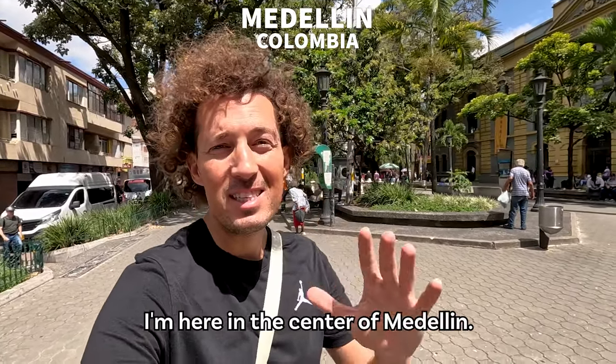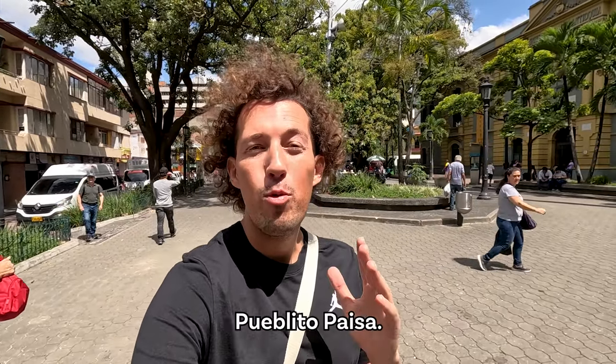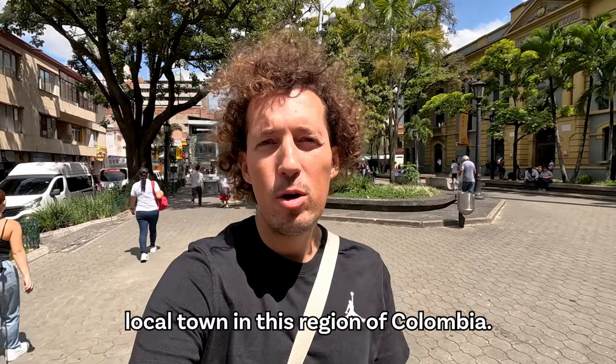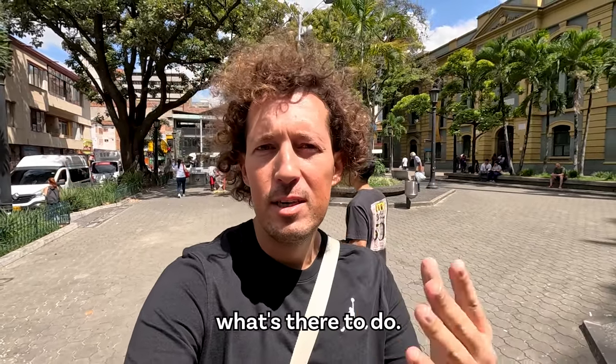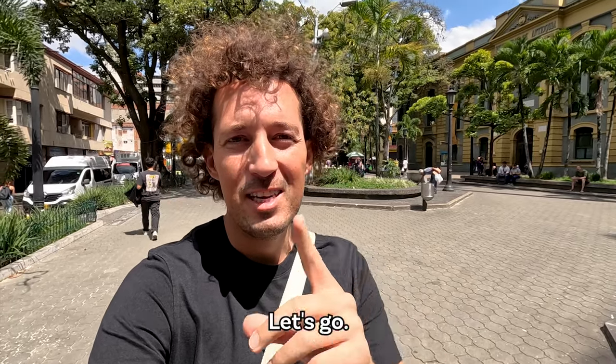Hello guys and welcome to Medellin, Colombia. I'm here in the center of Medellin and today we're going to discover Pueblito Paisa, which is a replica of a typical local town in this region of Colombia. We're going to see how to get there and what's there to do, but first we need to see what bus to take. Let's go!